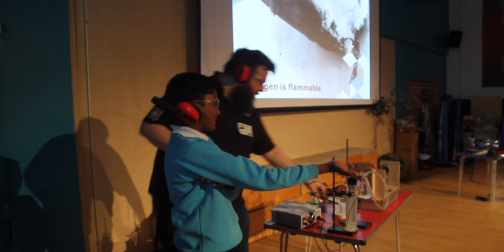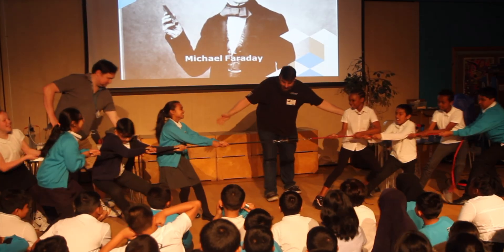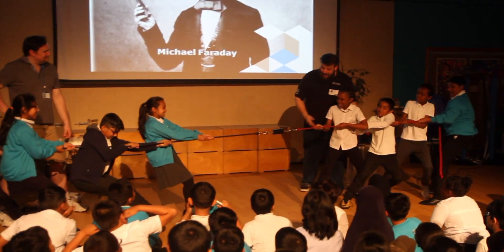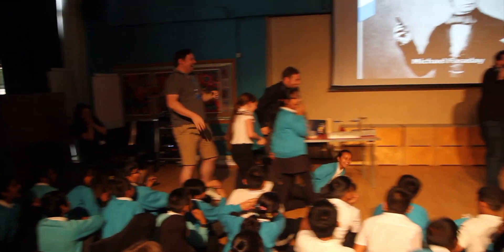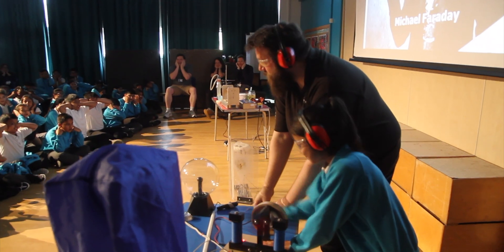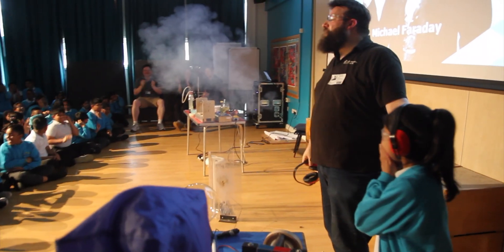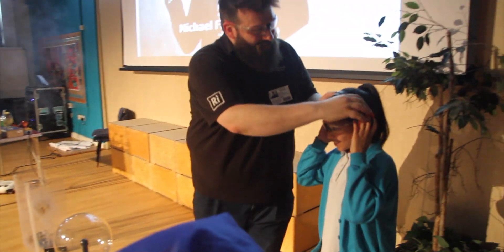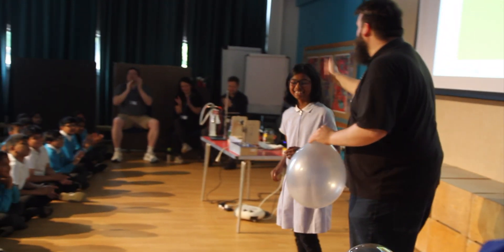The audience reacts with repeated exclamations of surprise and excitement as the demonstrations go off. Thank you very much.